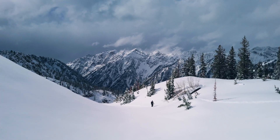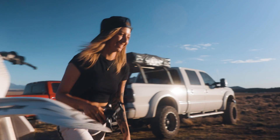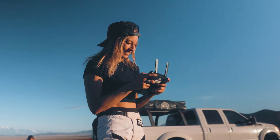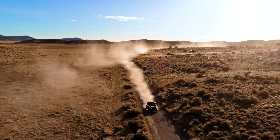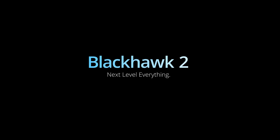With its stunning camera performance, cutting-edge flight technology, and intelligent safety features, Black Hawk 2 Pro is everything you ask for, and a whole lot more. There's a new Hawk in town, and this one came to play. Meet Black Hawk 2, the next level everything.